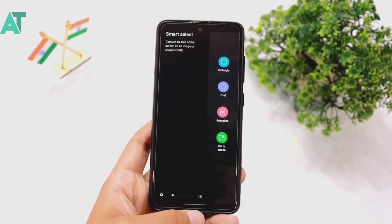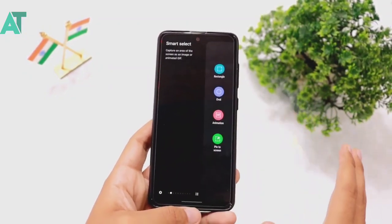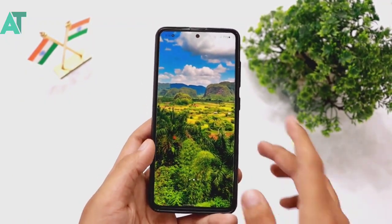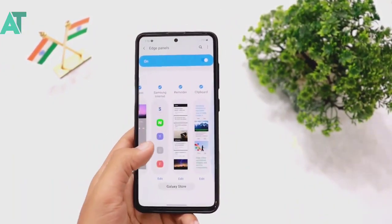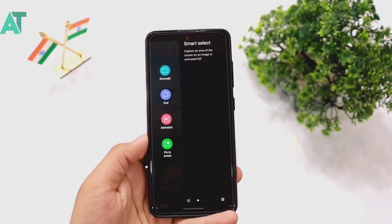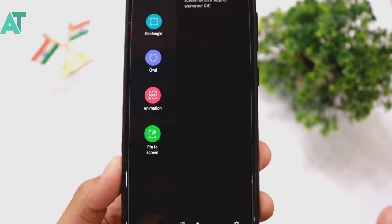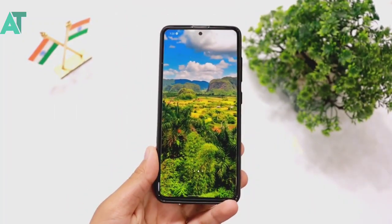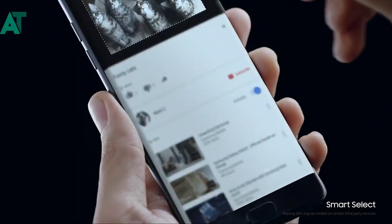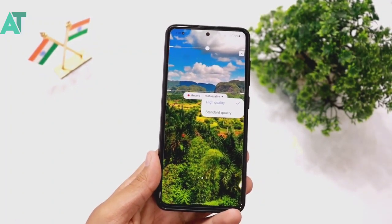Today I will talk about this feature because with the Edge Screen you can customize it and download extra design options. The real function I first found is in the display settings where this function is very small. You can adjust your video quality — standard or high quality — and I recommend selecting high quality.